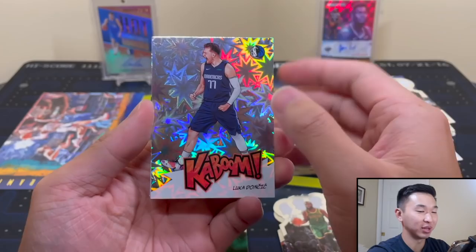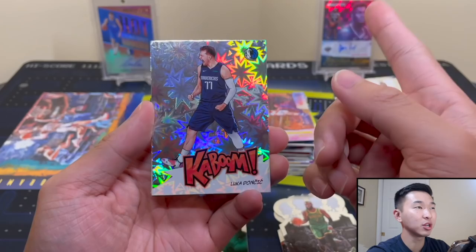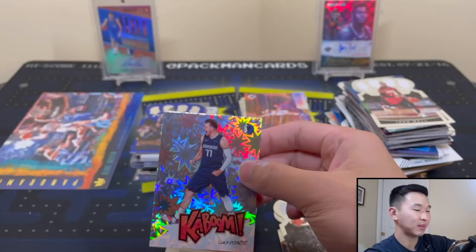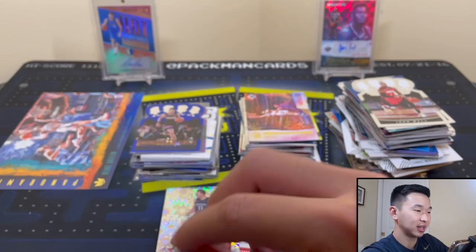Oh wow, and we still have a redemption. Redemptions from this product - we've ripped a lot of Crown. LaMelo's a redemption, Luka's a redemption, one of the first products he's signed in in a long time. Big Kaboom. Let's get this guy a sleeve - that's my first Kaboom hit. And I ran out of sleeves. Wow, wow, wow. Luka Doncic Kaboom. Let's get him a sleeve.